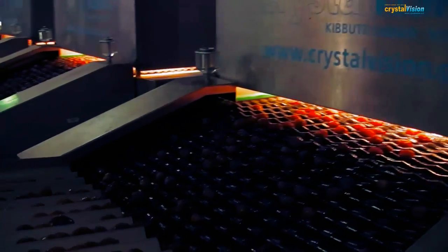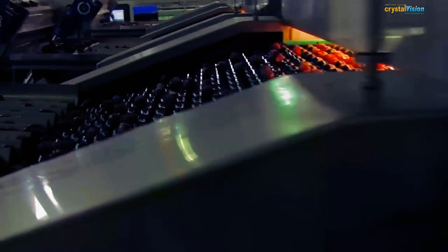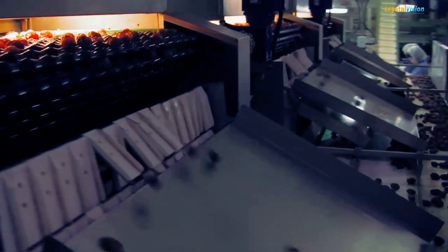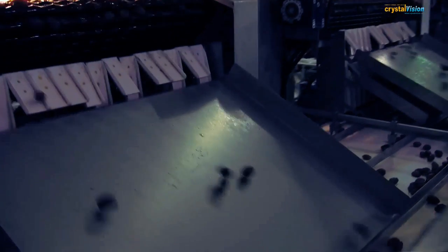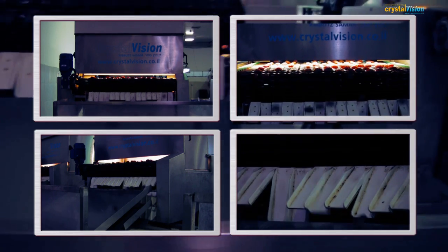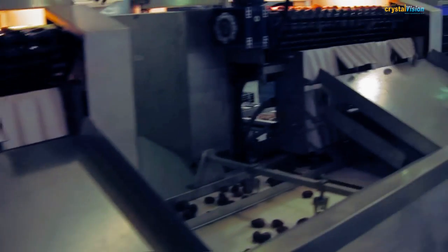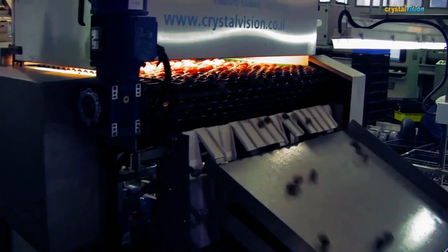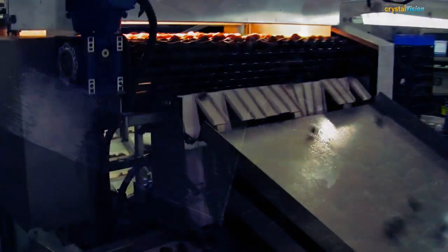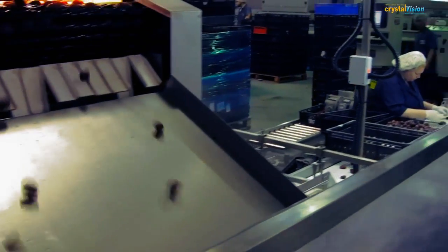Sorting agricultural products is a necessary and expensive endeavor. All agricultural products must be sorted, whether for post-harvest treatment or for final packing. The cost of the workers needed for this process has risen and continues to rise. The market demands for quality products are increasing. An individual farmer's ability to meet these growing demands will determine his success in the market.